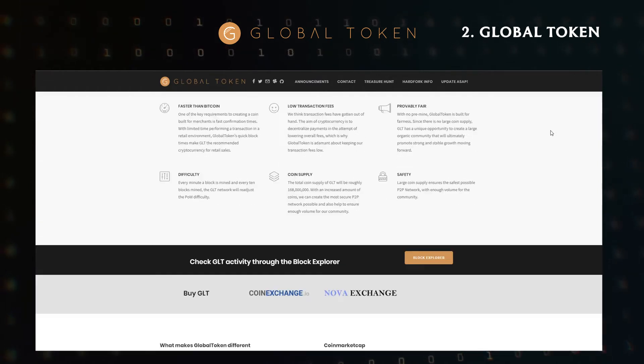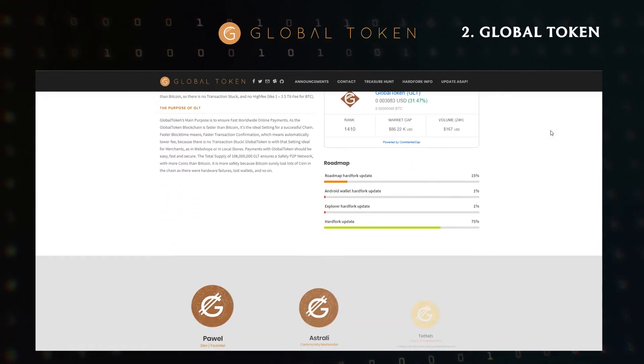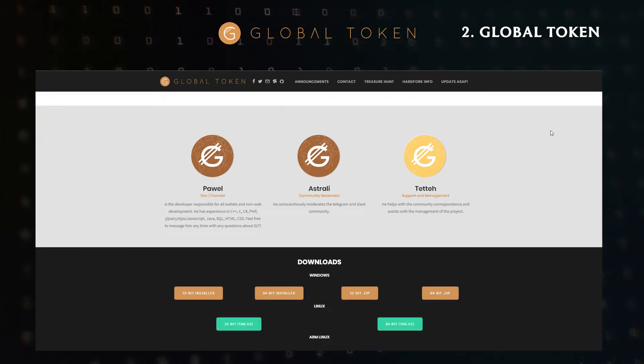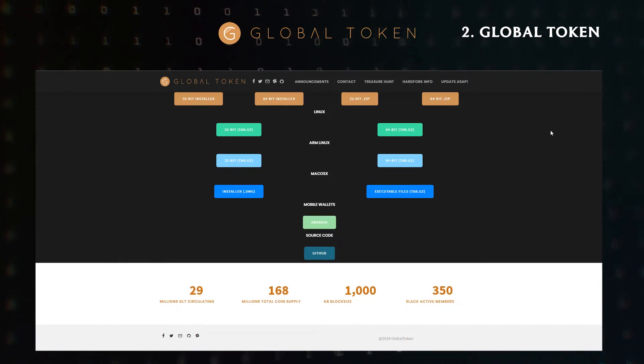Faster block time means faster transaction confirmation, which means automatically lower fees, because there are no stuck transactions. Global Token is therefore ideal for merchants, such as web shops or local stores. Payments with Global Token should be easy, fast and secure. The total supply of 168 million GLT ensures a safe peer-to-peer network, with more coins than Bitcoin.